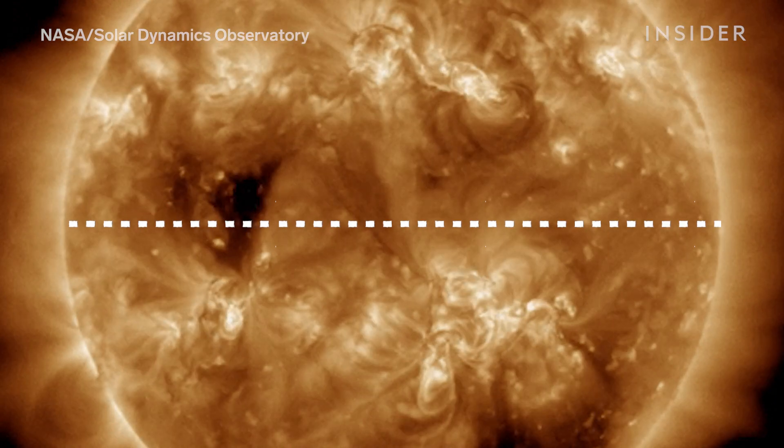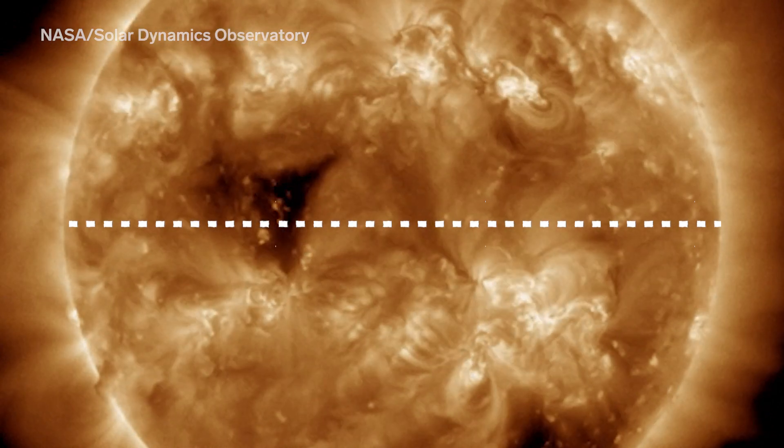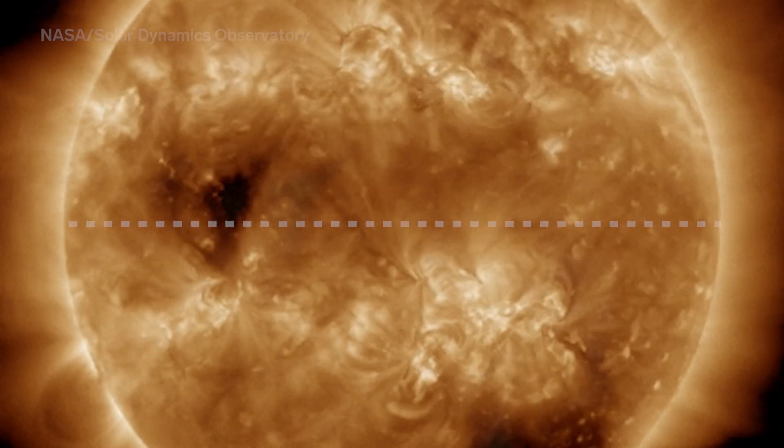These particular ones are near the sun's equator, which is on the same plane as Earth. So there's a higher chance solar winds will come our way.